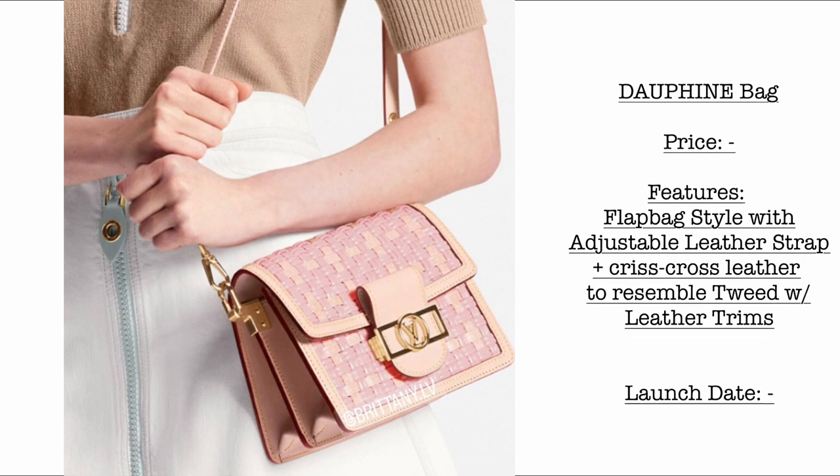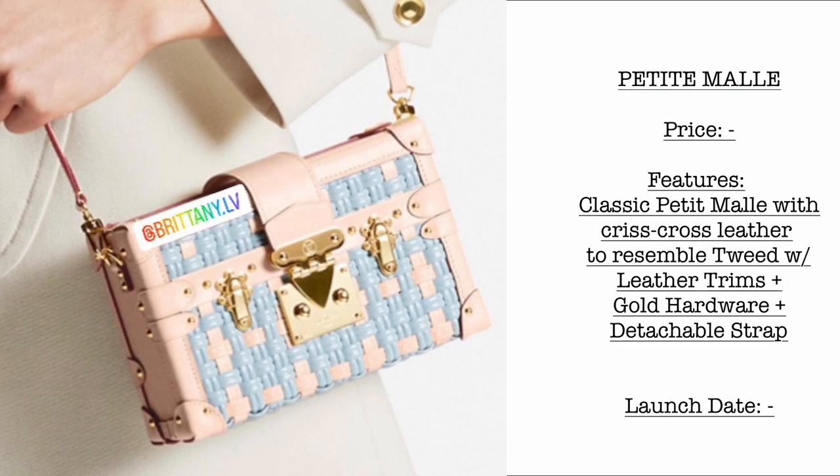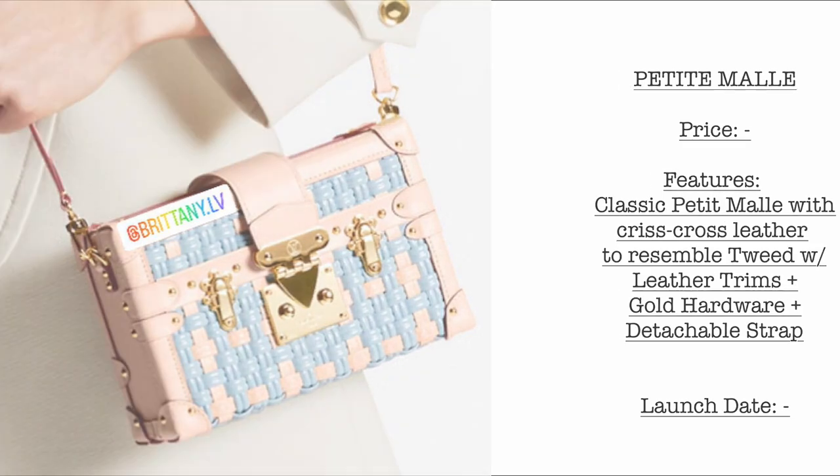Then we have the Dauphine bag. Again, no price and no launch date yet. It features a flap bag style with adjustable strap and comes with a crisscross leather to resemble tweed, with leather trim. When I initially saw this one I thought it was tweed, but when I zoomed in it is actually a crisscross leather material. It also comes in a petite mall version with what appears to be vachetta leather and an S-lock closure — the material is leather interwoven.